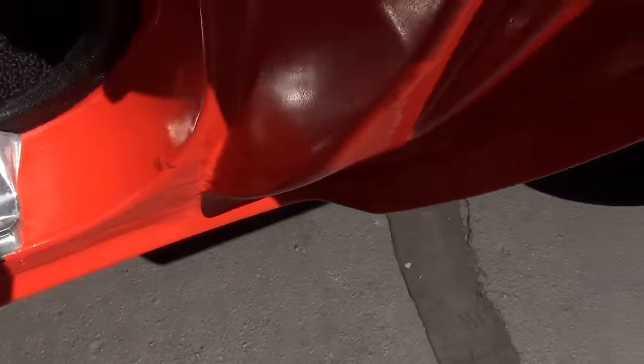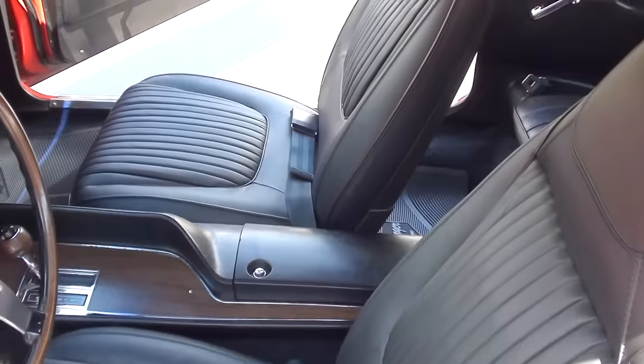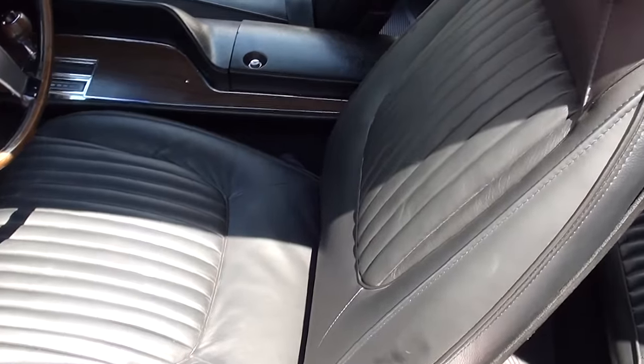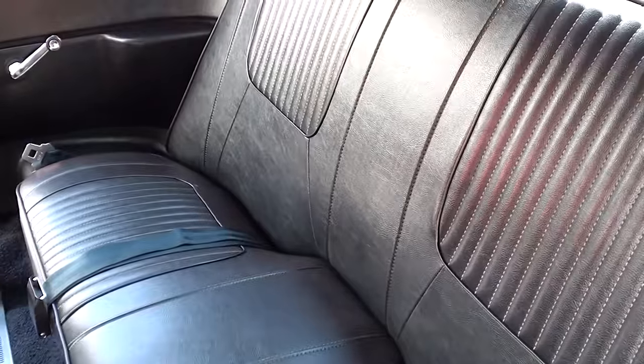That carpet looks new. I would say those sill plates are newer. We know that he told us he recovered the seats because the leather on these cars will kind of crack up over time, so he just replaced those — I'm sure that was a pretty penny, but I think that's the original rear seat.